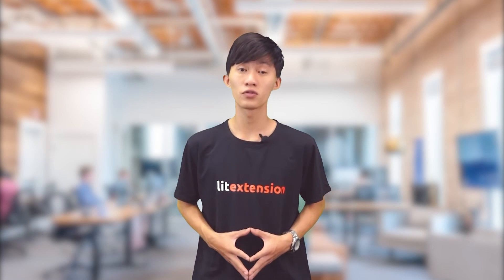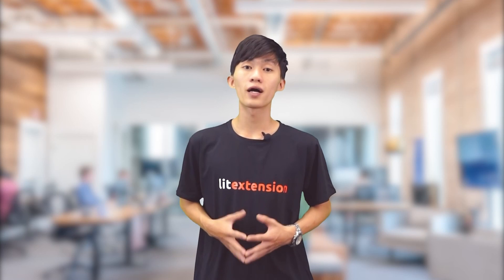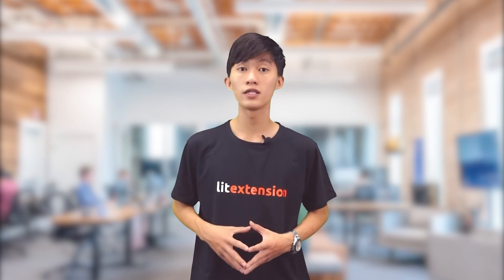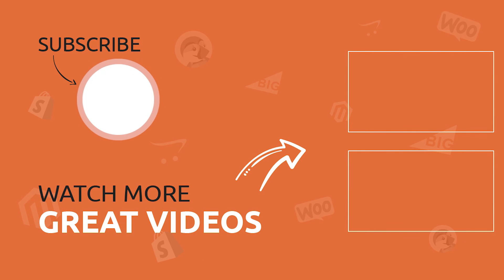I hope this video gives you the idea of how the two platforms differ in order to make the right decision. Let me know in the comments what you think about WooCommerce and Magento and whether you've made up your mind. In case you need to migrate from WooCommerce to Magento or vice versa, don't hesitate to contact us. Lead Extension will help you transfer all the data from your current store to a new one while keeping your SEO ranking untouched. Don't forget to hit the subscribe button for more interesting comparison videos and technical tutorials. See you next time!